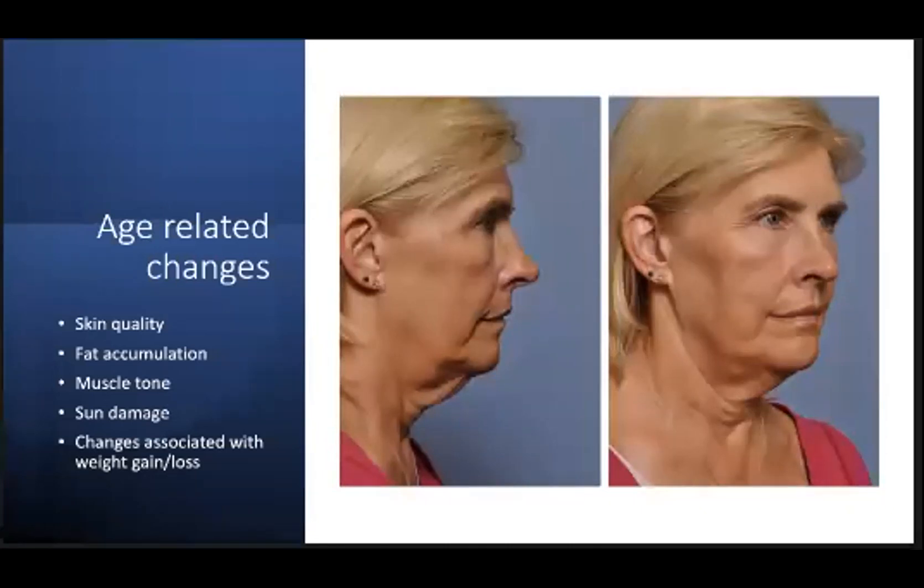Facial and neck aging is a result of a confluence of factors that act in concert over time. Extrinsic factors such as gravity exert a constant force on skin and underlying tissues, as well as the retaining ligaments of the face and neck. Sun can cause histologic damage to the skin, including fragmentation of collagen and elastin fibers, decreases in extracellular matrix ground substance and hyaluronic acid, and thinning of the epidermis. Intrinsic factors include loss of bone mass, loss of skin elasticity, decreased dermal thickness, increased fat deposition in some areas and deflation in others, loss of muscular tone, and weakening of the facial and neck retaining ligaments.